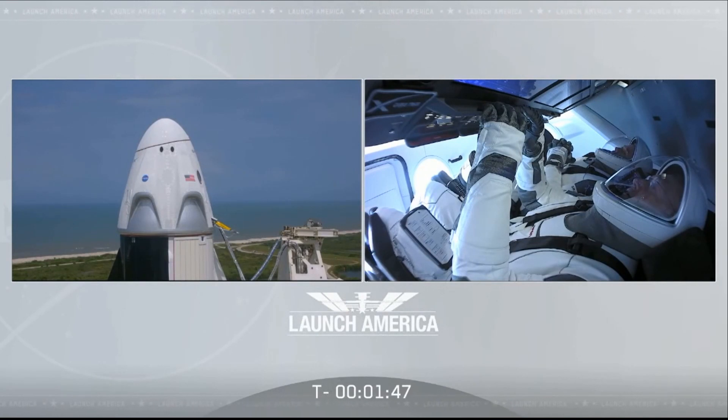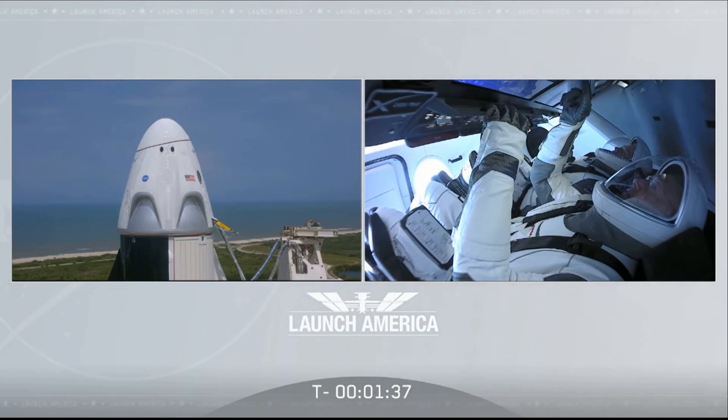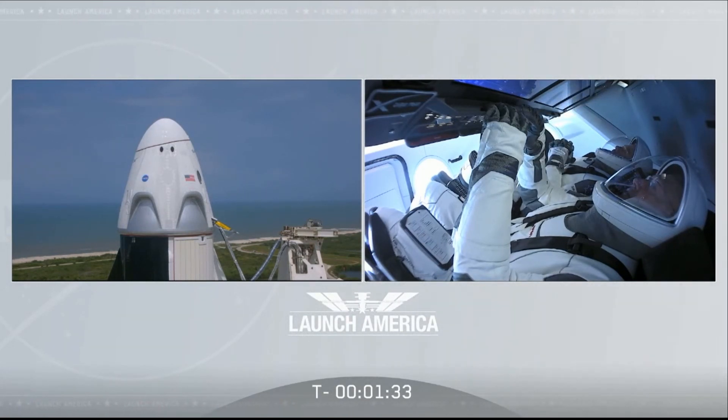Dragon is in auto idle. Stage 2 LOX load complete. All fuel, all oxidizer on Falcon 9. Falcon 9, 1 minute and 34 seconds to go till launch. Prime gas closeout is starting.